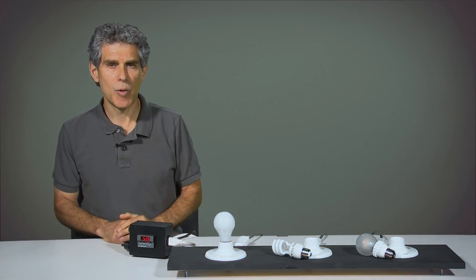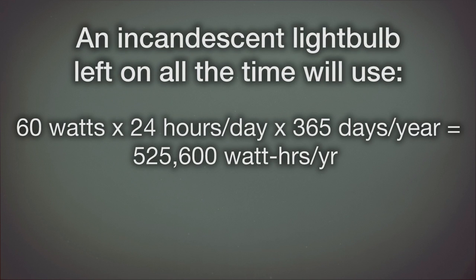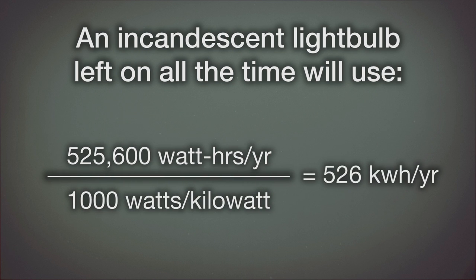If you leave this bulb on for 24 hours per day for 365 days per year, it will use 60 watts times 24 hours per day times 365 days per year, equals 525,600 watt hours per year. Divided by 1,000 watts per kilowatt, equals 526 kilowatt hours per year.